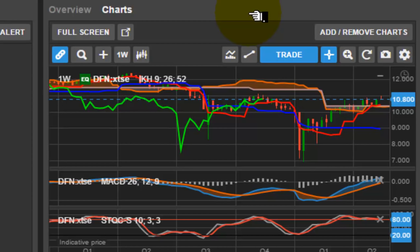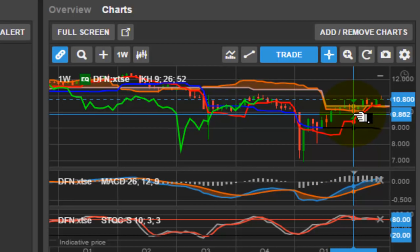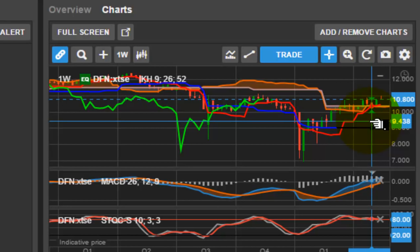I want to dedicate this chart to a special friend and listener. This is a stock of DFN — a high dividend paying equity. I want to dedicate this portion to the Tokyo real estate man. This is a rather sexy stock. It's a high yield dividend thing. Its ticker symbol is DFN, Delta Frank Nancy.